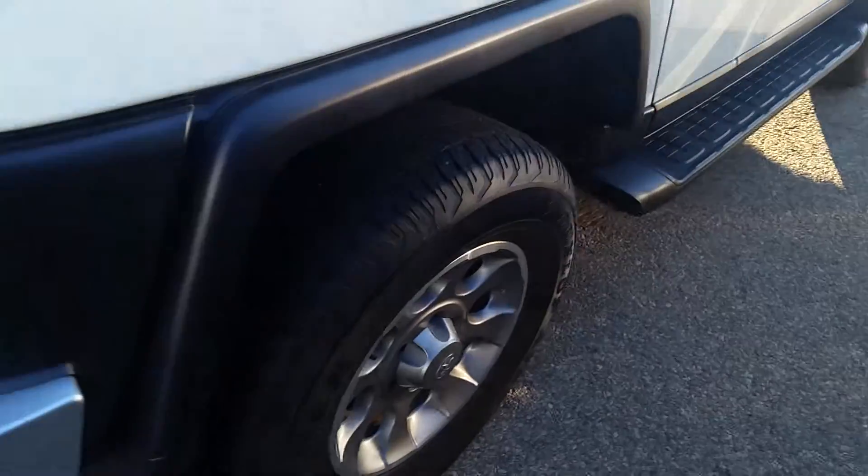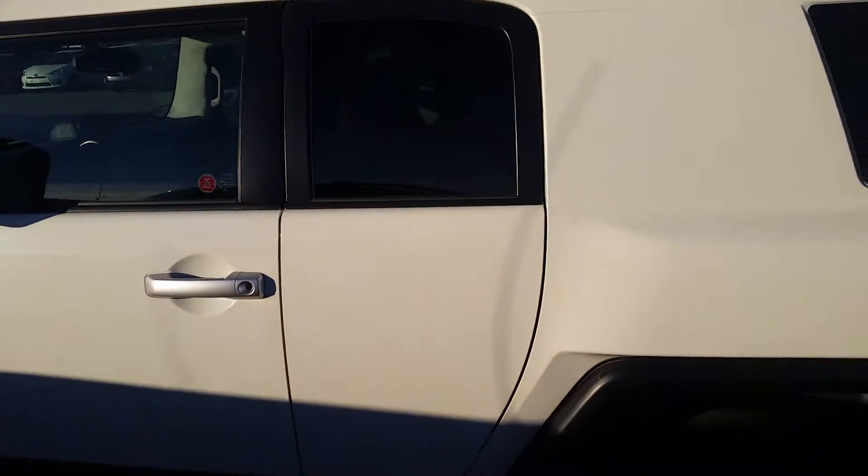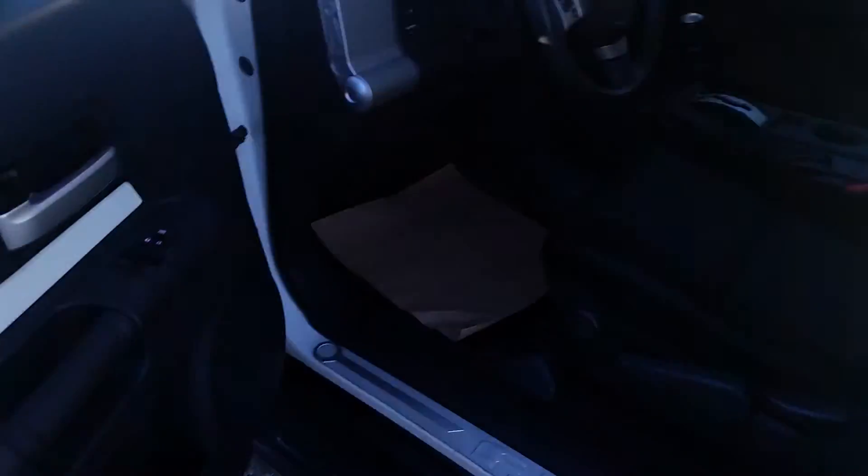Looking really good. This FJ Cruiser is one of a kind. It's actually been awarded the best resale value in 2014 for vehicles right across the board. So these things, they hold their value immensely.